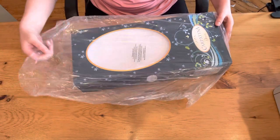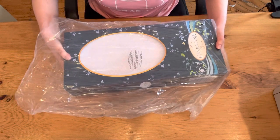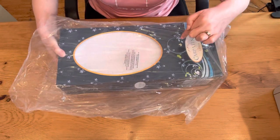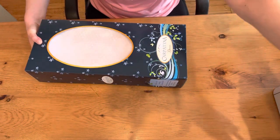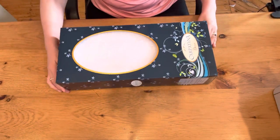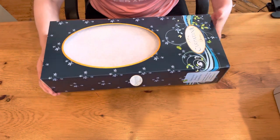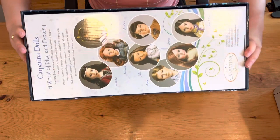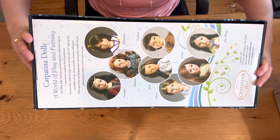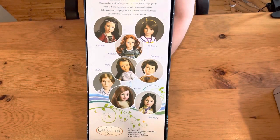Here's a beautiful doll box. It comes in a protective plastic bag — I assume if it gets delivered in the rain, water will not get inside. Take the plastic bag off, and here is a very, very pretty doll box. In the back it looks like there are photos of the other Carpatina dolls.